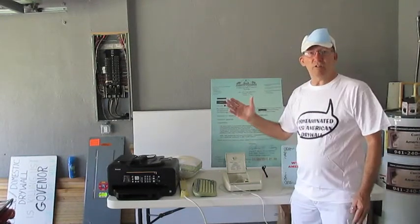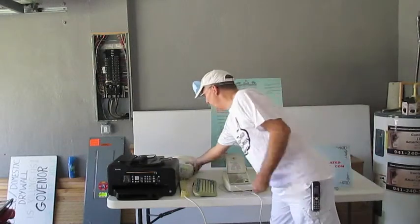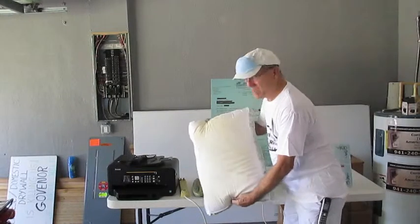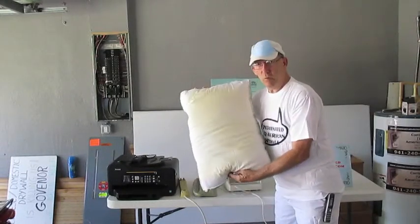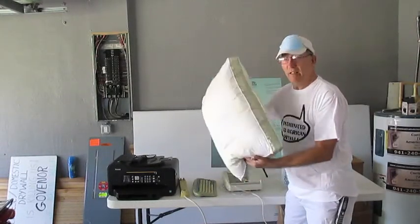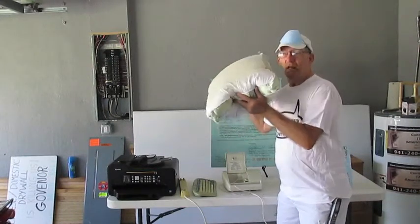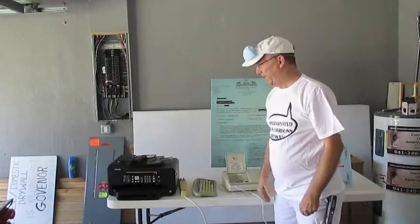Pretty much everything in your house is destroyed. What the gas coming off the drywall does — I don't know if you can see it — but it's turned this white pillow yellow. The gas stays in this pillow for the rest of its life. You've got to burn it and destroy it.